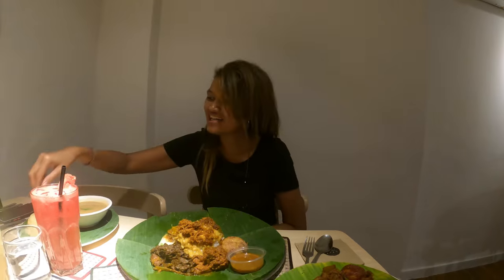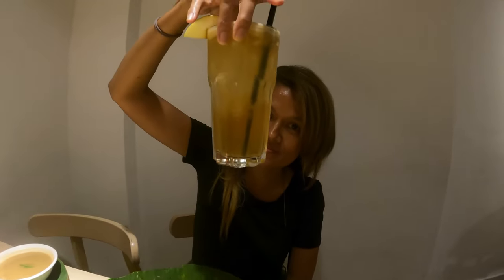You have to try it, I have to film you. For drinks, we have — it's not orange juice, it's apple juice. It looks like orange. And watermelon juice for me.